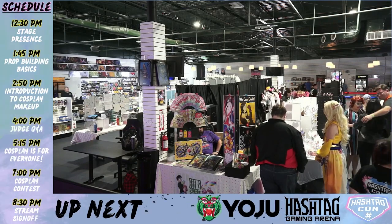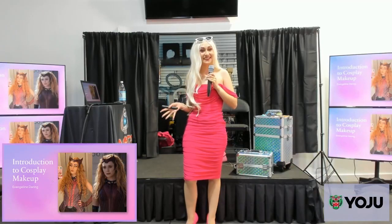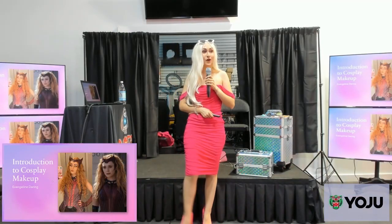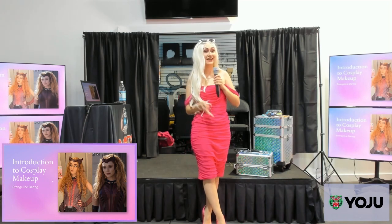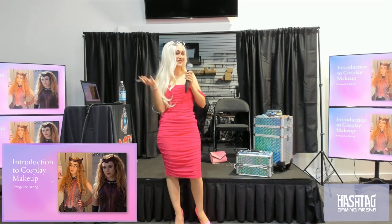I suppose that's my cue to start. Hello, welcome. Thank you everyone for joining. This is actually my very first time hosting a cosplay panel at a convention, so I am very excited. Thank you so much for being here.